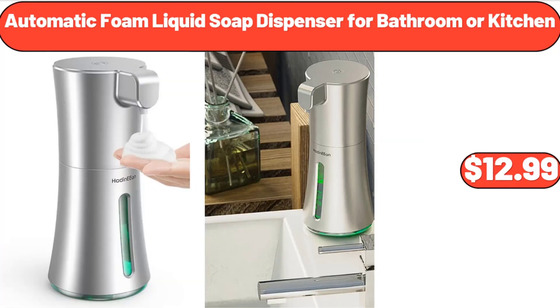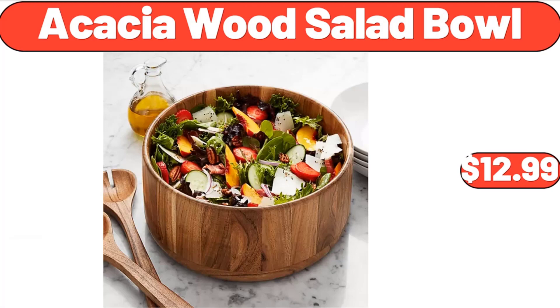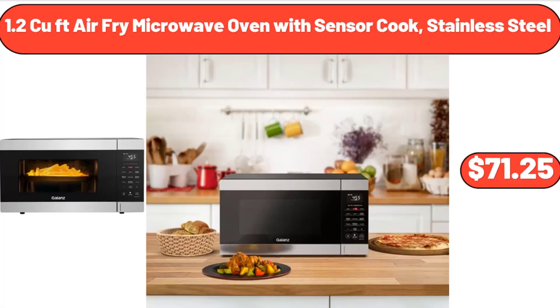Automatic Foam Liquid Soap Dispenser for Bathroom or Kitchen, $12.99. Acacia Wood Salad Bowl, $12.99. 1.2 Cu Ft Air Fry Microwave Oven with Sensor Cook, Stainless Steel, $71.25.